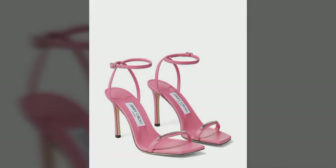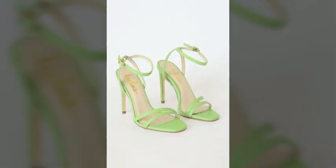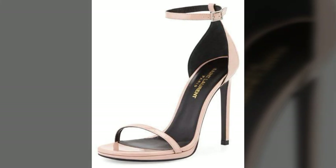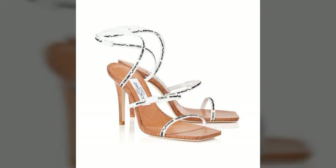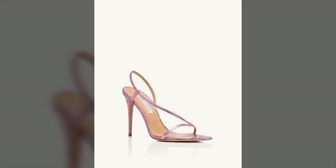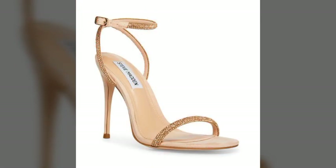Hello friends, welcome back to my channel. I hope you all are fine and doing well. Today I'm going to share with you the most demanding, stylish, stunning, eye-catching pencil heel sandals. These are very beautiful and very gorgeous sandals for those ladies and girls who love to carry this type of trendy and stunning wearings.